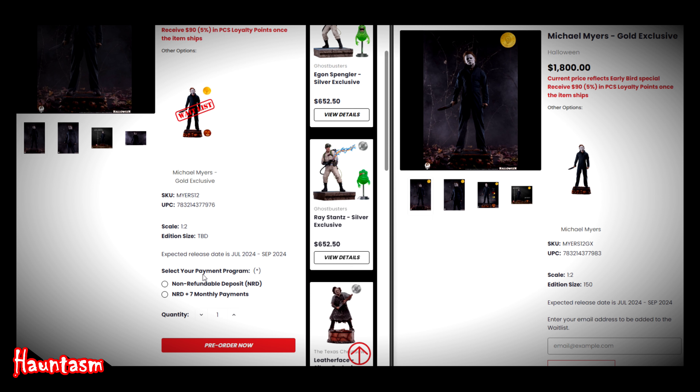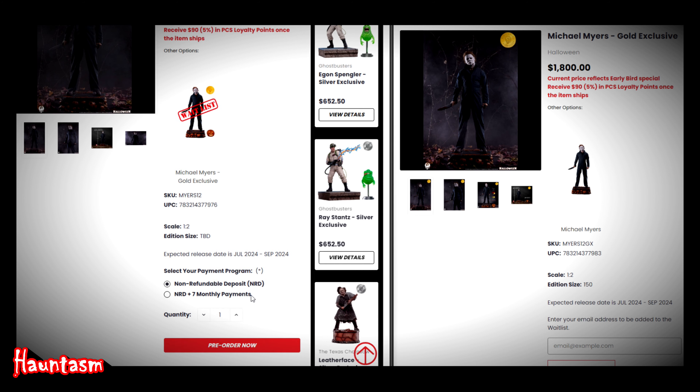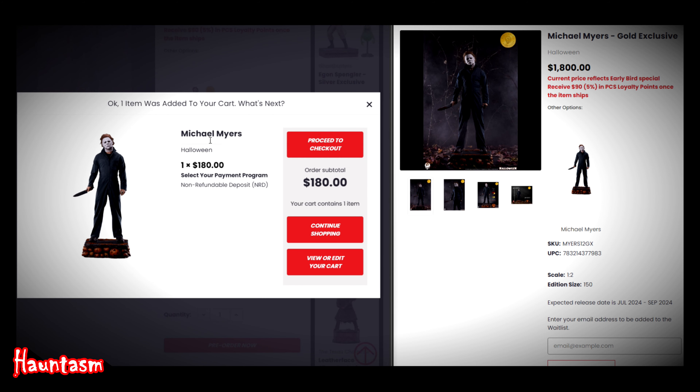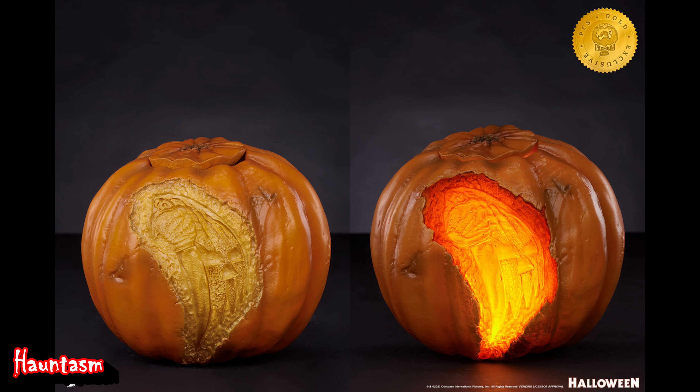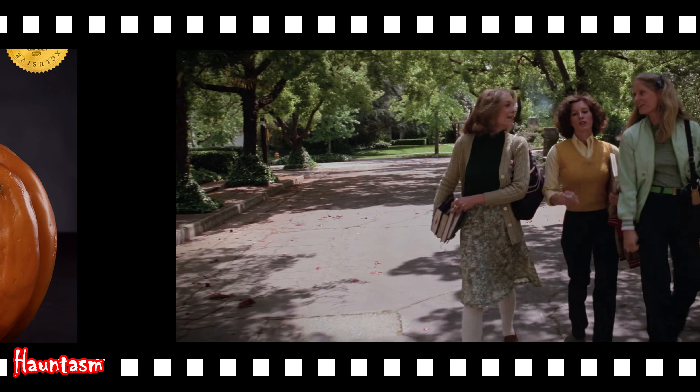In addition, you can also pre-order this Michael statue from the Sideshow Collectibles website at $2,005, with expected shipping dates from August 2024 through October 2024. You may also pre-order from the Big Bad Toy Store for $2,000, with estimated shipping in the third quarter of 2024. Each location will need a non-refundable deposit, and they each have their own monthly payment plans. Also note that I only see the Michael Myers Gold Exclusive Edition on the PCS website.